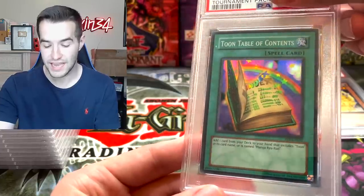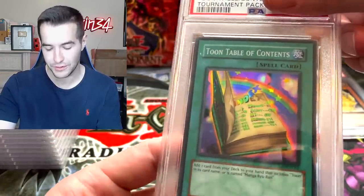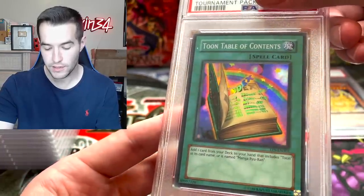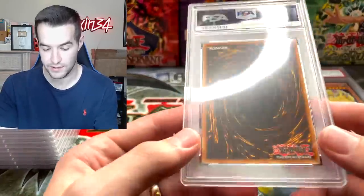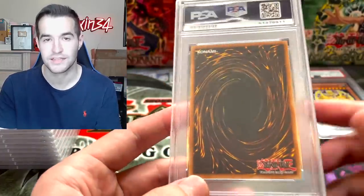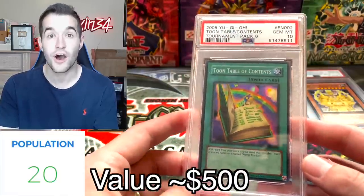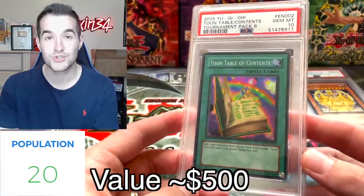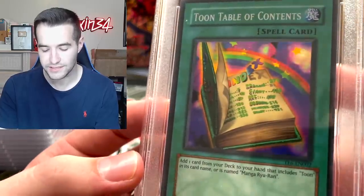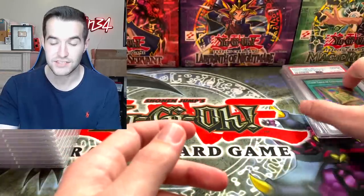Next up, Toon Table of Contents — Terminal Pack 6, a super rare. This would be an epic card to get a 10 in. Nothing on the back like the crap they sometimes get on there, which is a very good sign. Another 10! This is super cool for my Tournament Pack set. Toon Table of Contents has some very cool-looking artwork. This is starting off well.